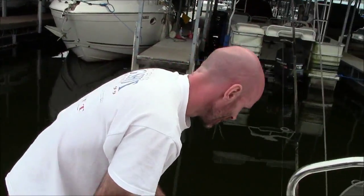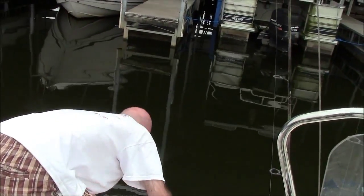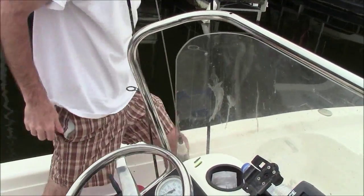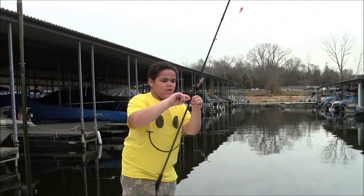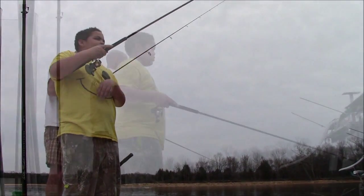Chris, you're still throwing what? Trout magnet — he's still throwing a trout magnet, not the crappie magnets, trout magnets. And we're catching these things. Jordan's caught so many fish today he's just throwing them back now. He's even cuddling the good ones trying to get her out.